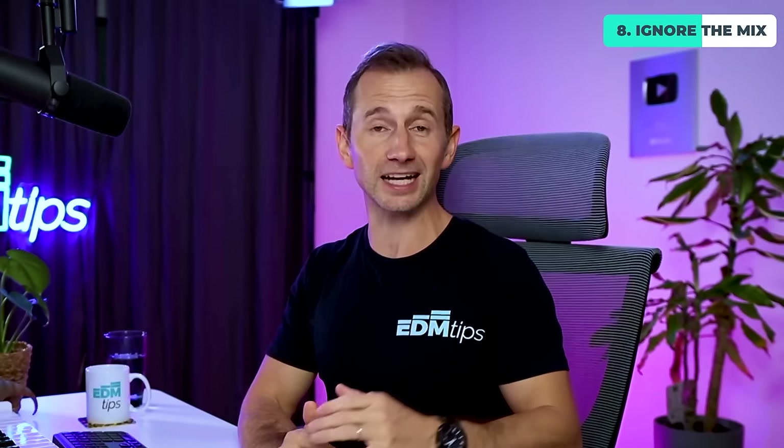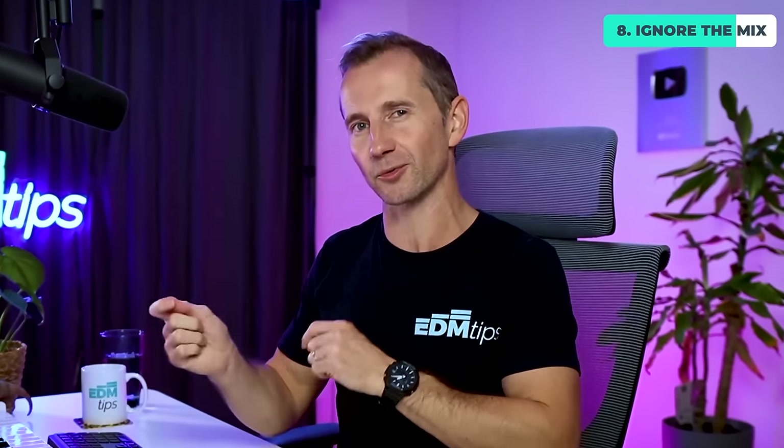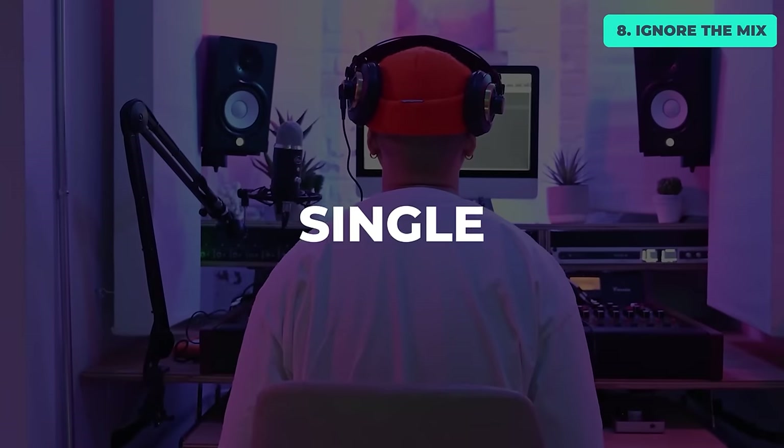All of this gets easier with practice, and it can really help to have someone break this down for you if you have a question about a sound in a particular track. That's exactly what we do twice a week, every single week in the accelerator program. We jump on live calls together — you can ask how a producer makes a certain sound, or how to select a sound that works with yours, and we break down every process of finding or creating that sound from scratch, along with the entire thought process behind it, so you can select sounds that work every single time.